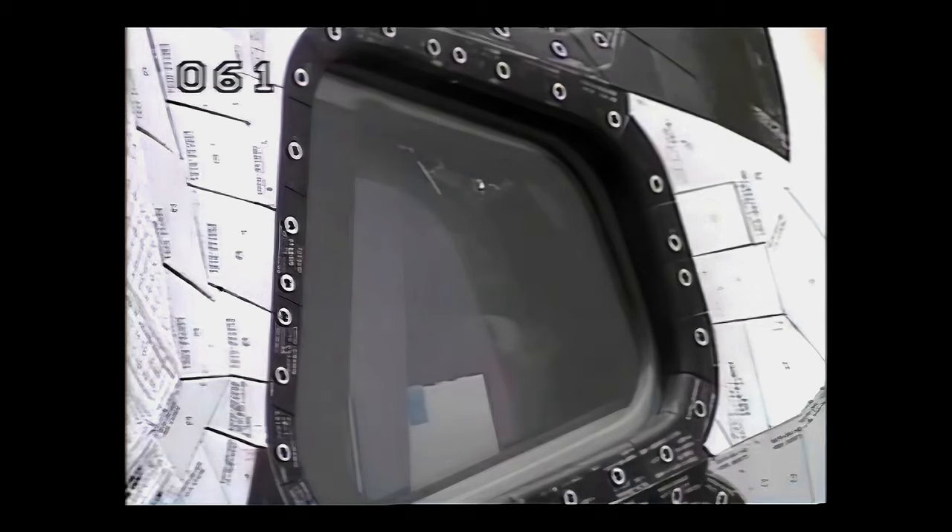On behalf of the launch team, I wish you good luck on your mission. Flight crew, the team is ready to fly.